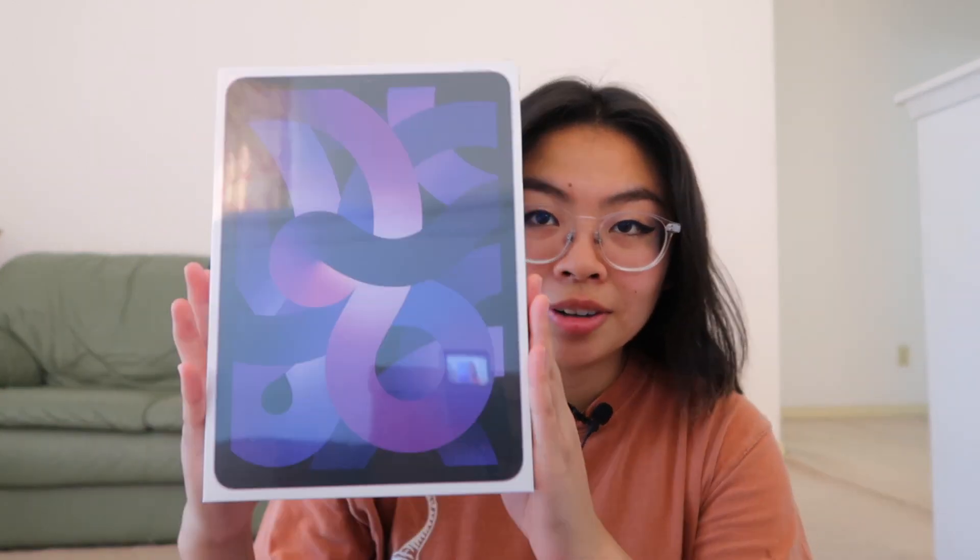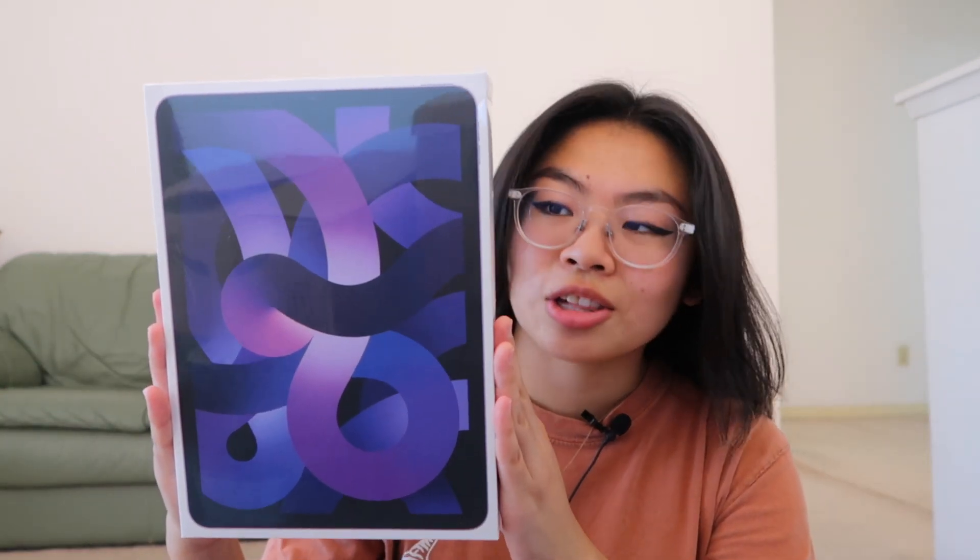I know there are probably hundreds of thousands of iPad unboxings on YouTube already, so this is nothing new — but it's new for me and I'm just so excited, so of course I had to film it. Here is the bag of glory! I purchased three things yesterday at the Apple Store: the iPad Air, the Apple Pencil second generation, and a case — because you gotta have the case.